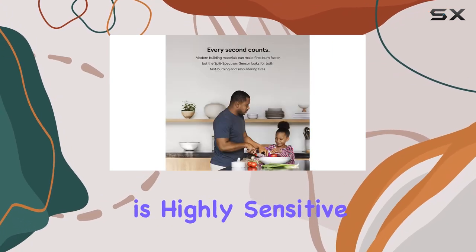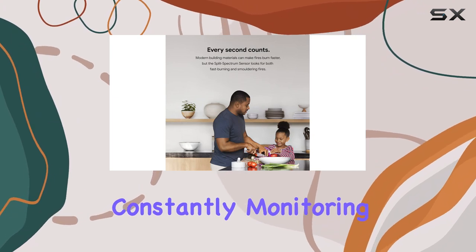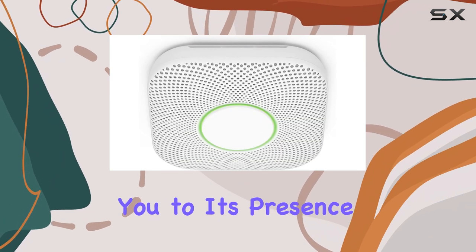Additionally, the CO detector is highly sensitive, constantly monitoring for carbon monoxide and alerting you to its presence.